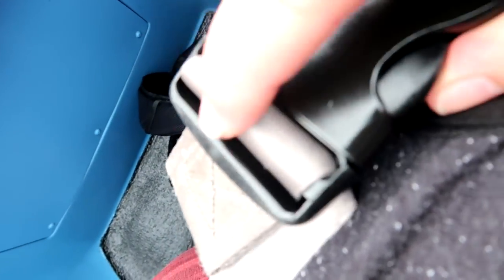The belt just clicks together right here, and it has a little tab that you can pull on to make it tighter.